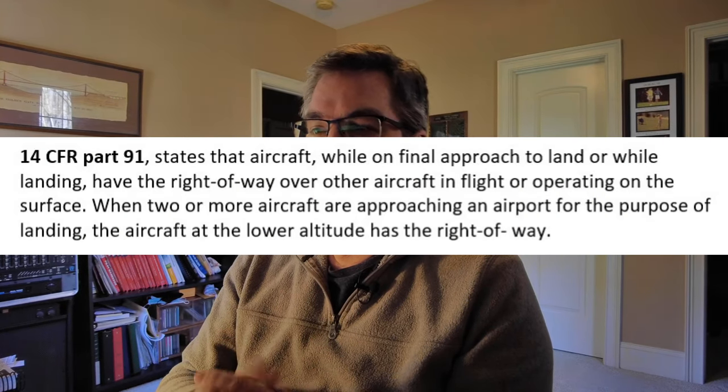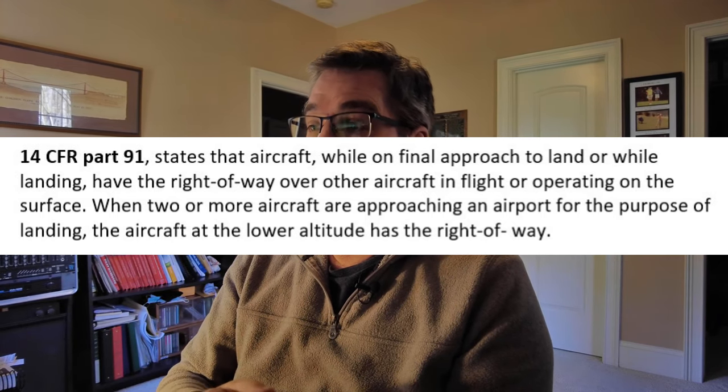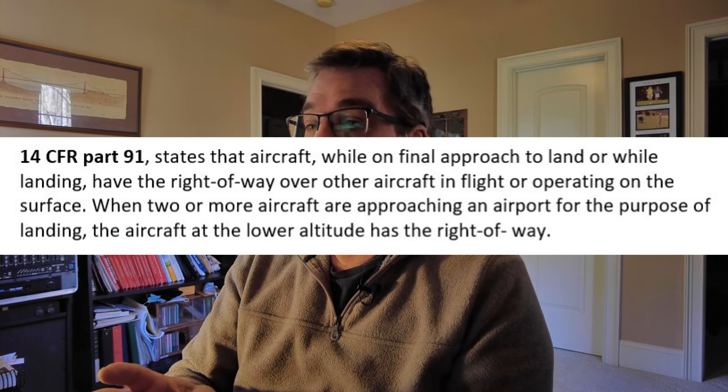In the FAR, 14 CFR Part 91 addresses specifically who has the right-of-way in the pattern. It states that aircraft on final approach to land or while landing have the right-of-way over other aircraft in flight or operating on the surface. When two or more aircraft are approaching the airport for the purpose of landing, the aircraft at the lower altitude has the right-of-way. Now, I think Mr. White Cirrus and I were probably about the same altitude at those points in the pattern, and the FAA specifically addresses that with some exceptions to the lower-altitude rule.